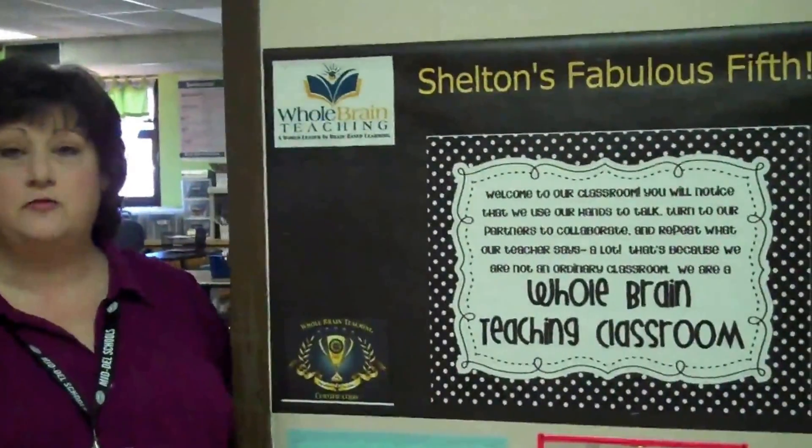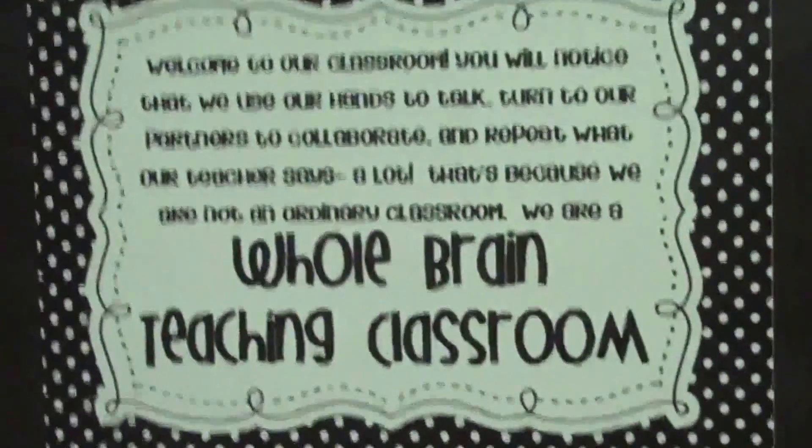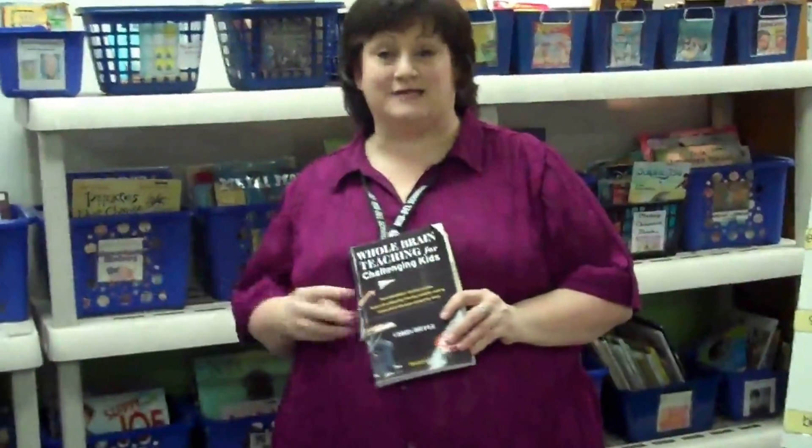Hi, I'm Michelle Shelton, and I am a teacher in Oklahoma City, Oklahoma. Welcome to our 5th grade Whole Brain Teaching classroom. Coach B asked me to give you a quick video tour of how we use Whole Brain Teaching in my 5th grade reading room.